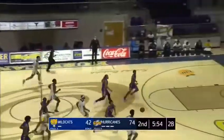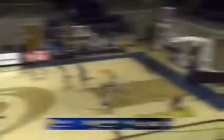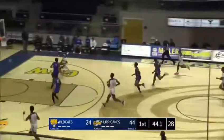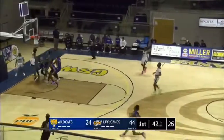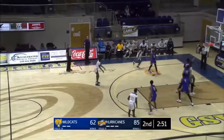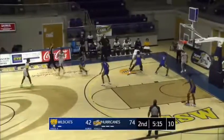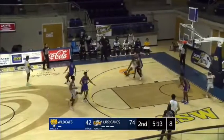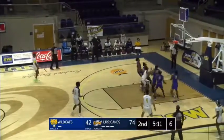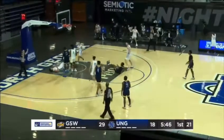Now C.J. — here's the air ball! Great job, Josh to C.J.